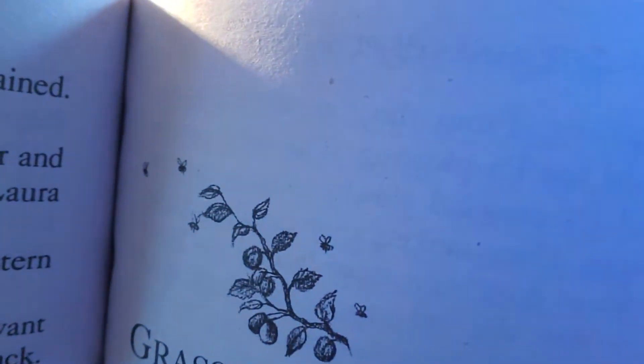Wonder what that means. Let's take a look at the little picture they have. Looks like some bees.